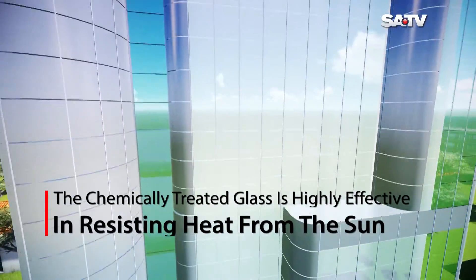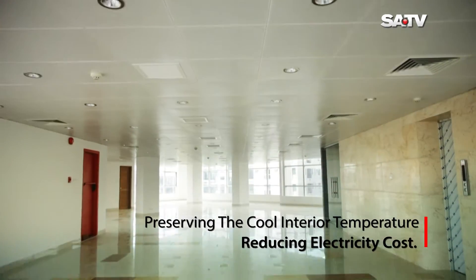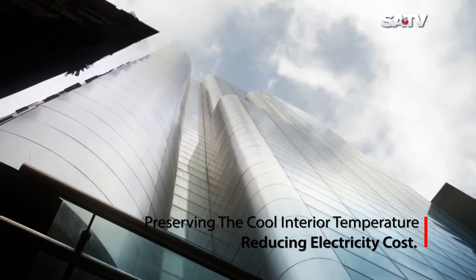The chemically-treated glass is highly effective in resisting heat from the sun and preserving the cool interior temperature, reducing electricity cost.